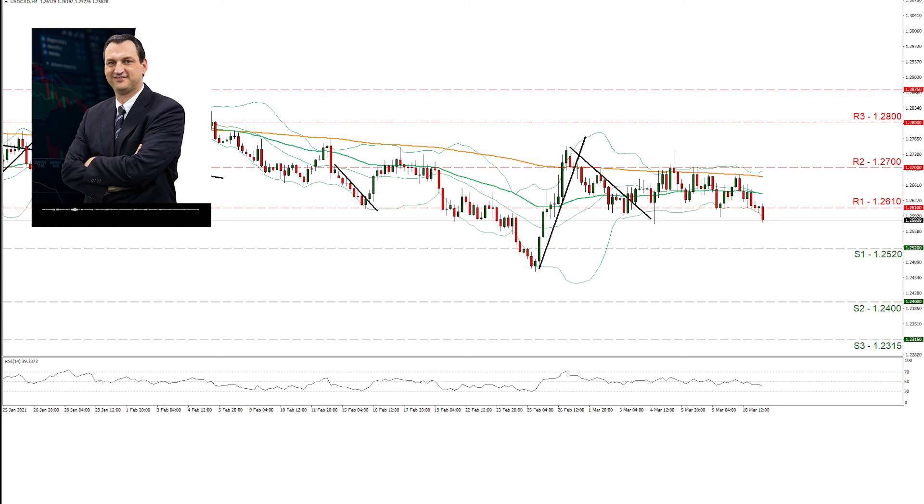On the other hand, should the bulls take over, we may see the pair breaking the 1.2610 resistance line and aim for the 1.27 resistance level, which capped the pair's sideways movement from the beginning of March. Even higher, we note the 1.28 resistance level, which has not seen any price action since the 5th of February. On CAD fundamentals, we highlight the level of oil prices, as Canada is a major oil producing country, while a positive risk-on mood of the market could support the loonie and vice versa.